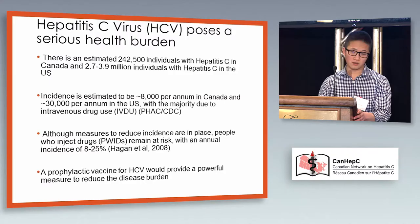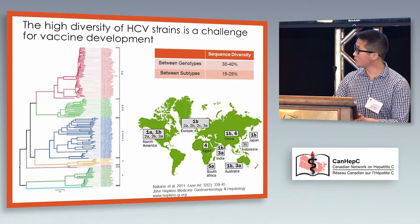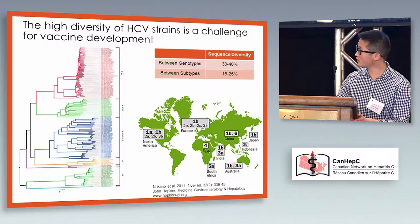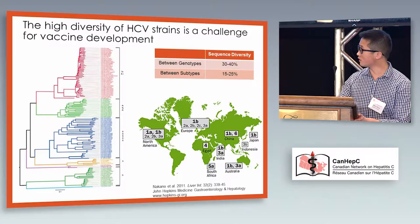The main challenge has always been the high diversity of HCV. As you can see, there are seven different genotypes with up to 30 to 40 percent sequence diversity in the primary amino acid sequence, and even between subtypes within each genotype that can be up to 15 to 25 percent, and these are well distributed across the globe. Ideally you'd have a global vaccine that could protect against all genotypes, but more realistically you'd need at least an effective vaccine covering all strains within your region.